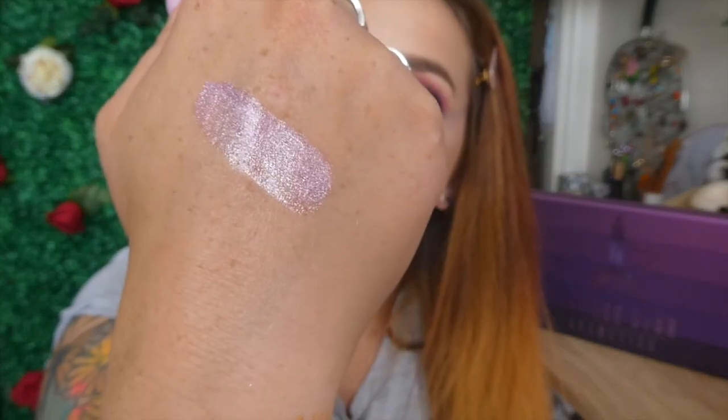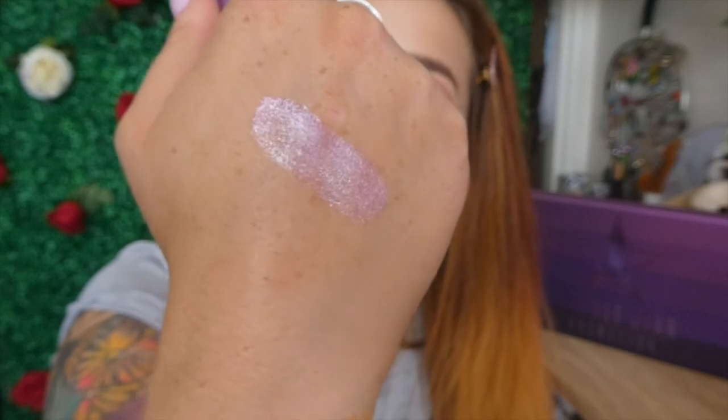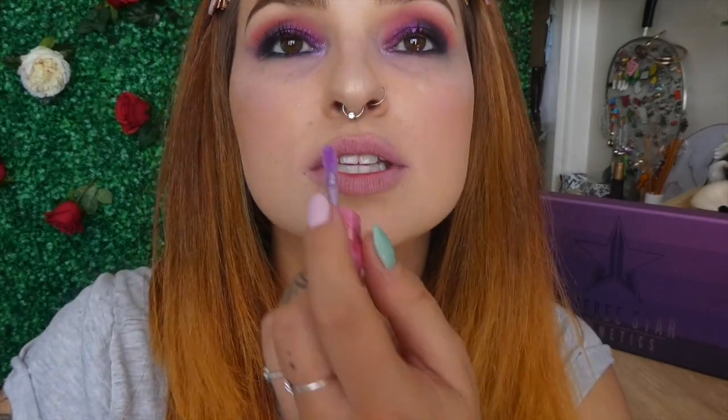This one reminds me a lot of Clout. It's just like a very glittery, almost like a lip topper sort of vibe. So I think what we'll do is swatch away and see what she looks like.